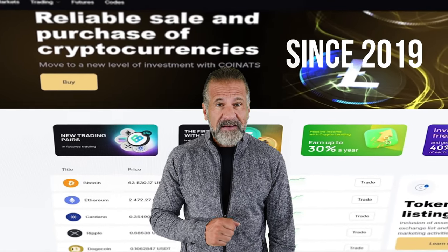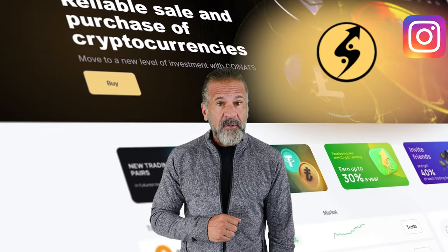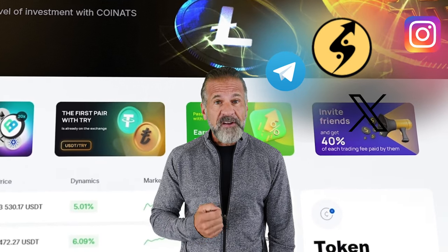The first exchange we'll use is Binance, the largest cryptocurrency trading platform since 2017 with a significant social media reach. The second exchange is Coinats, which has been active in the crypto world since 2019 and is widely recognized with strong followings on Instagram, Telegram, and Twitter, and excellent ratings on Trustpilot.